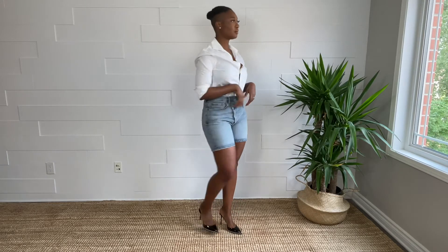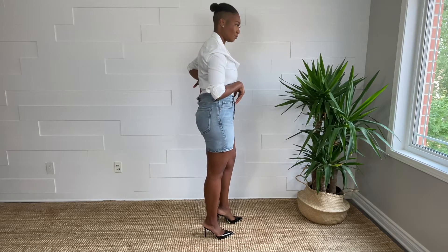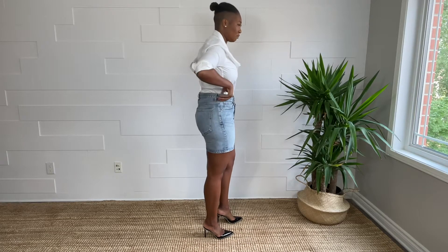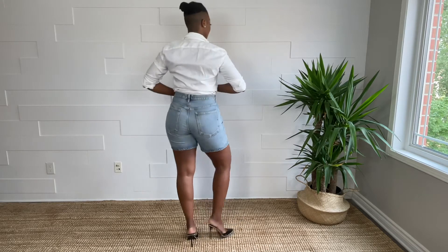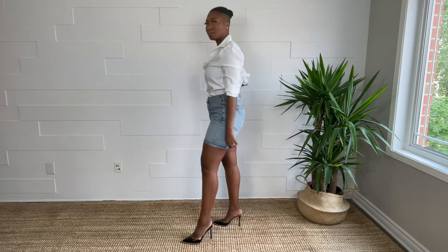I was on the hunt for the perfect summer shorts and these crisscross denim shorts from AGoldie are beautiful. They are 100% organic cotton, comfortable, and not too stiff. I got mine from Nordstrom in a size 30. I do have to take them in, but I also have to do that for most of my denim — I think they're totally worth it.